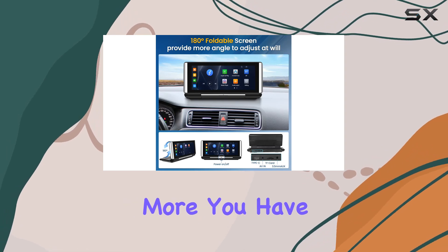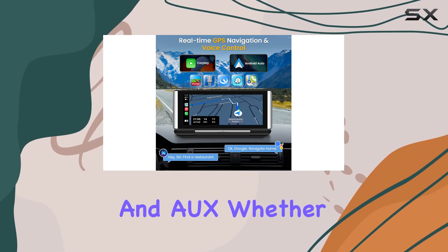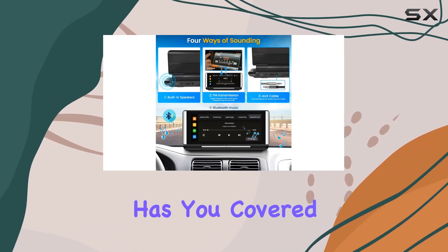But wait, there's more. You have three playback options: Bluetooth, FM transmitter, and AUX. Whether you prefer streaming music, tuning into your favorite radio stations, or connecting via auxiliary cable, this device has you covered.